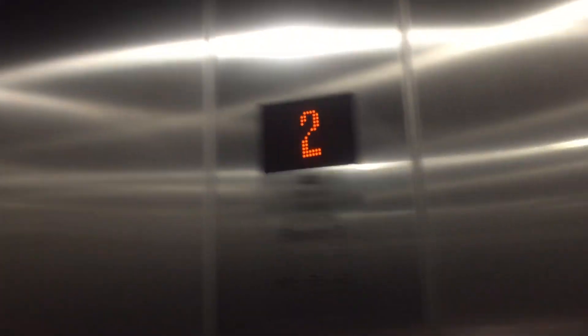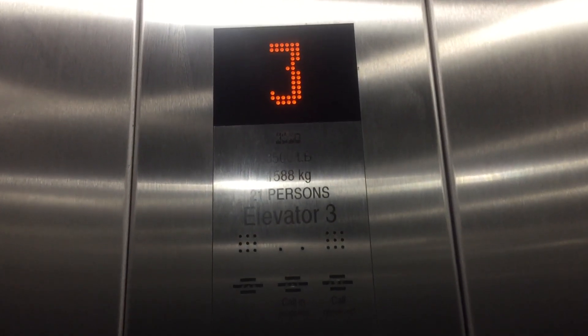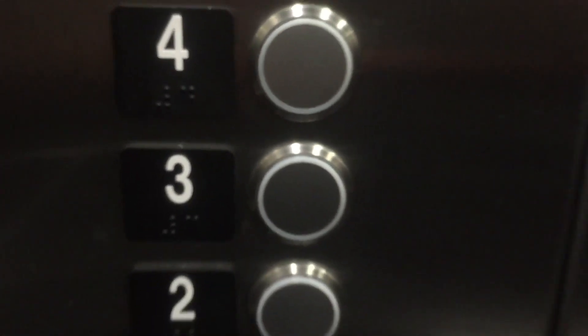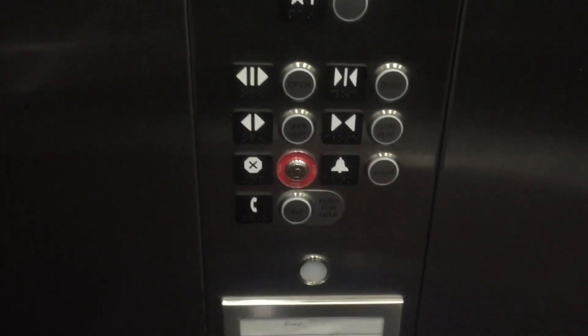This will be my last video of the day. Capacity is 3,500 pounds. Which button goes out, KSS? Point Loma. I think those are KSS 500 fixtures. Very nice elevator.